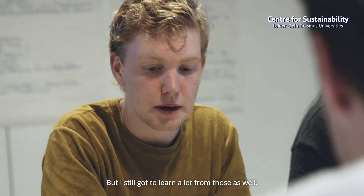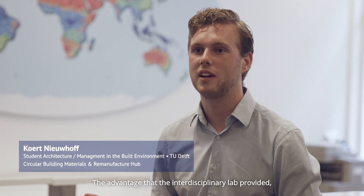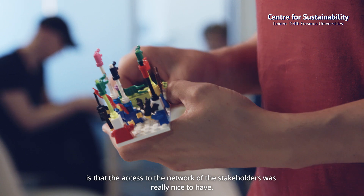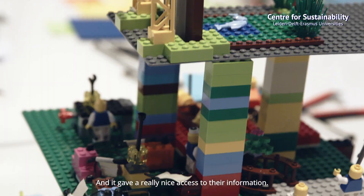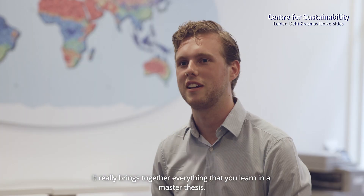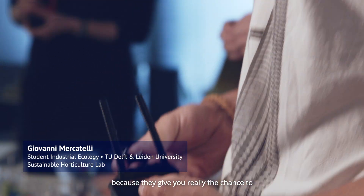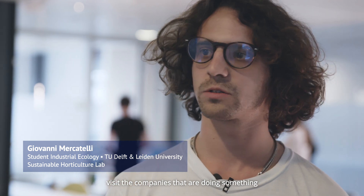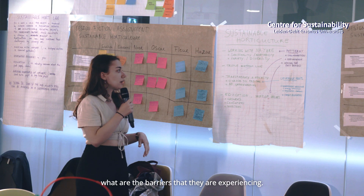The advantage that the interdisciplinary lab provided is that the access to the network of stakeholders was really nice to have, and it gave us really nice access to their information. It really brings together everything that you learn in a thesis. This is a great possibility because they give you the chance to visit companies that are doing something in terms of sustainability.